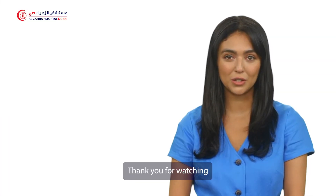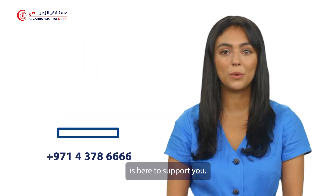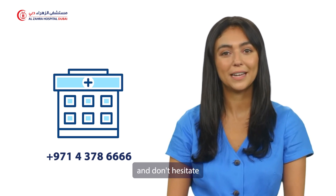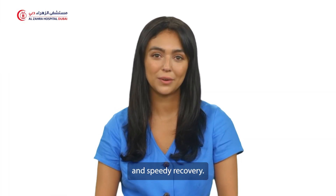Thank you for watching our post-operative care education video. Remember, your healthcare team is here to support you. Follow the provided guidelines, attend follow-up appointments, and don't hesitate to reach out if you have any questions. Wishing you a smooth and speedy recovery.